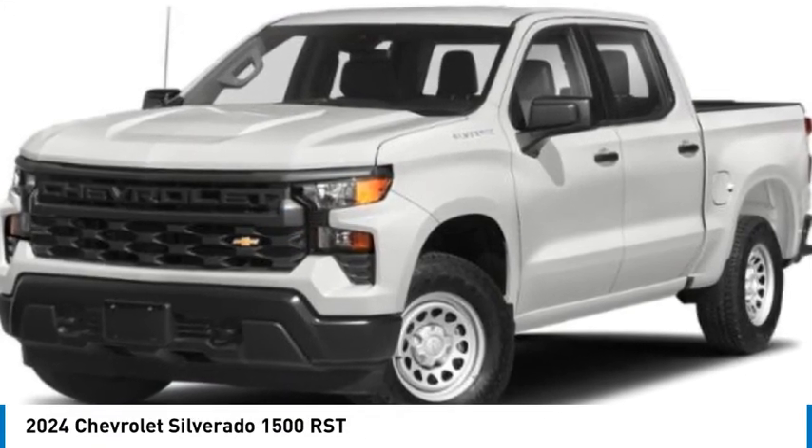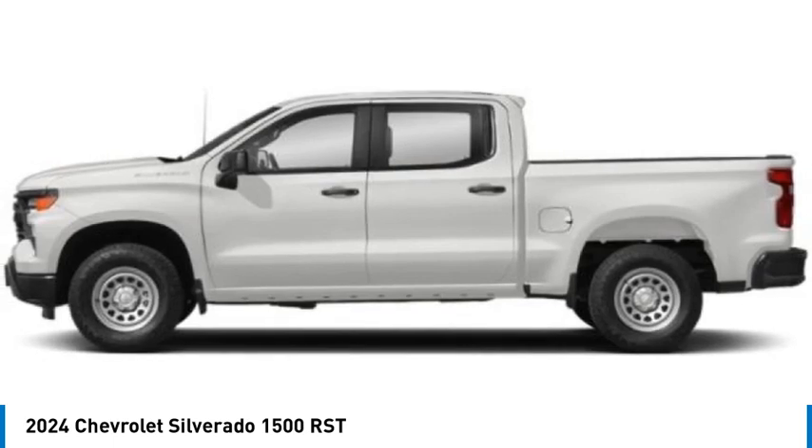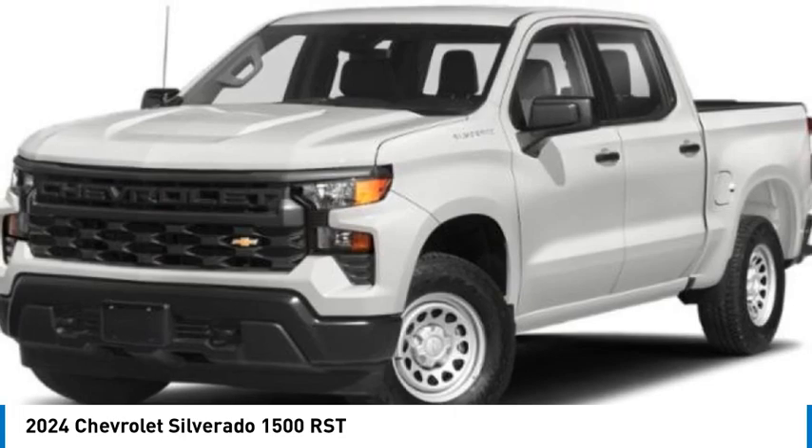Come test drive the 2024 Silverado 1500. The Chevy Silverado 1500 has the lowest cost of ownership of any full-size pickup. Here are some of this vehicle's great options.